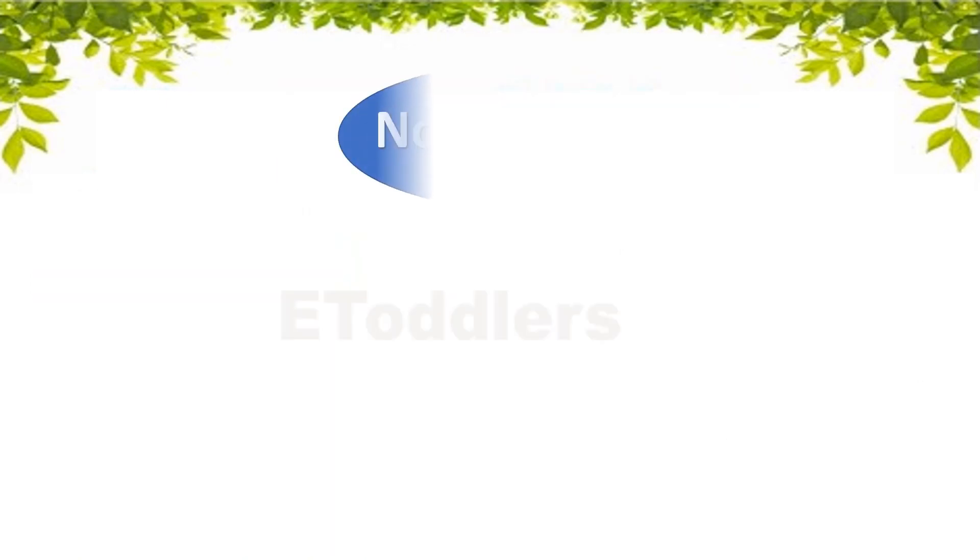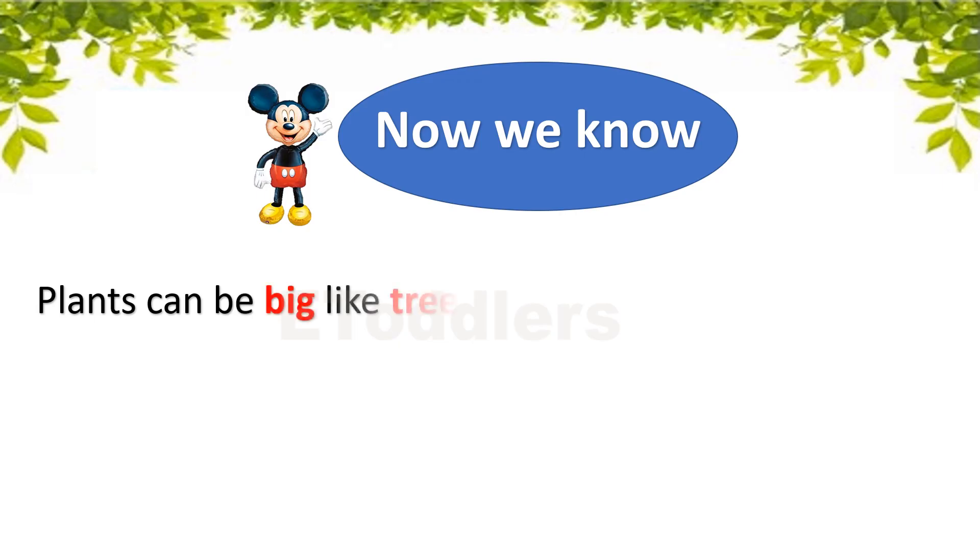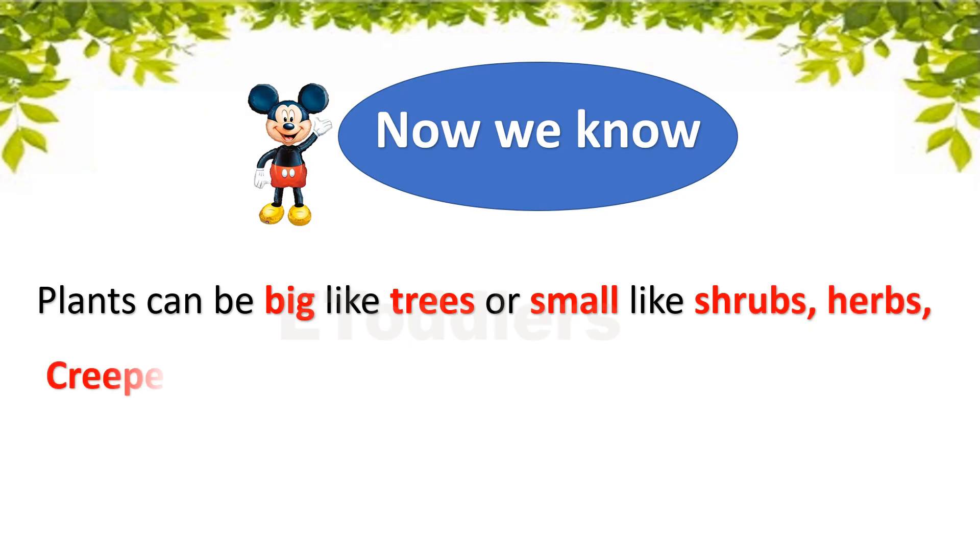Now we know: Plants can be big like trees, or small like shrubs, herbs, creepers and climbers.